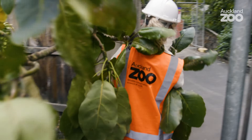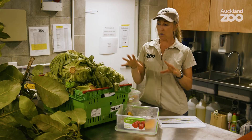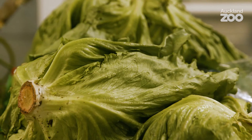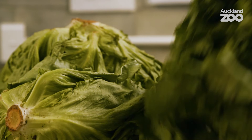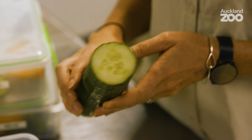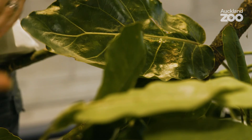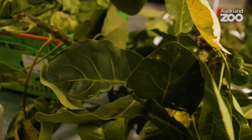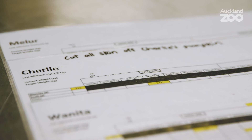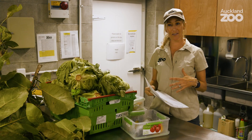Nutrition is one of the five domains of animal welfare and it's one that we put a lot of thought and effort into, particularly for our primates who have very specific nutritional needs. Each day they get a huge variety of mostly vegetables. We look at what our animals would naturally eat in the wild — for orangutans that's a lot of leaf material, wild fruit, and wild vegetables. Browse is a really important part of their diet every day, not only because it's nutritionally beneficial, but also because of the enrichment value. They also get things like pumpkin and cucumber, a wide variety of fruits and vegetables that changes daily and seasonally — they're on a rotating fortnightly diet.